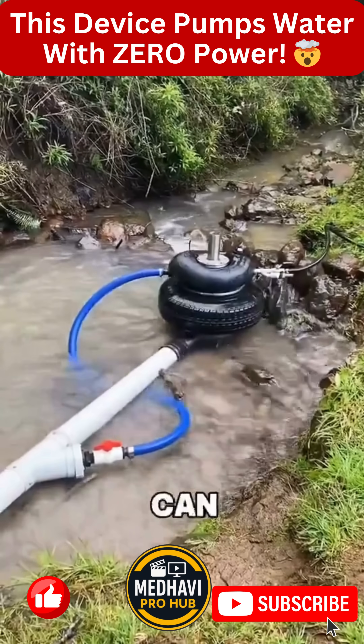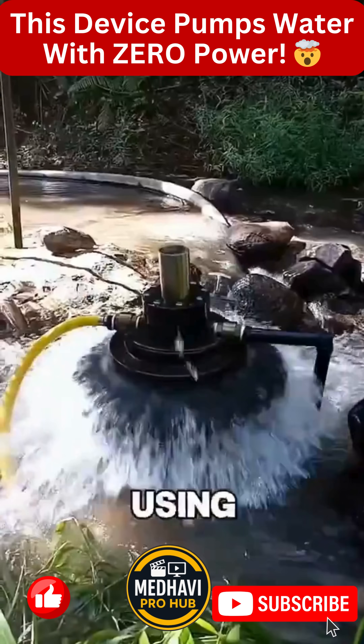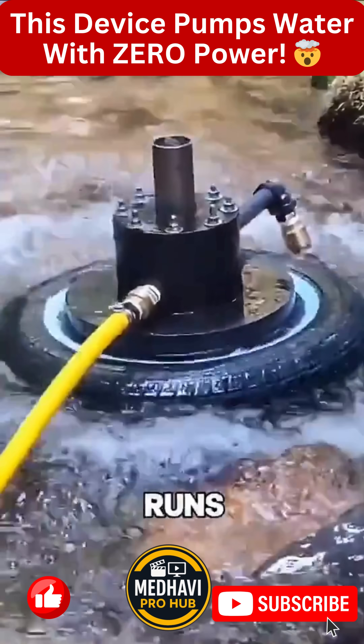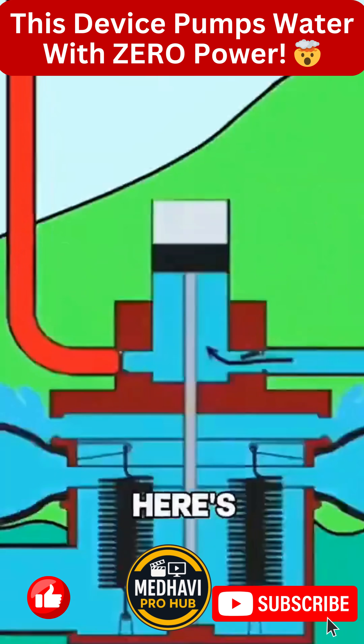Can you imagine this? A machine that can pump river water uphill without using a single drop of fuel or electricity. Its secret: it runs on the power of water itself. Here's how it works.